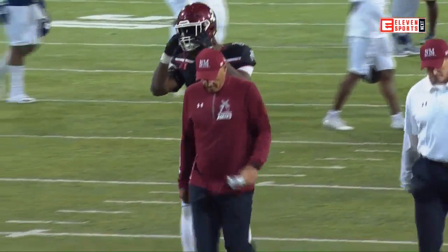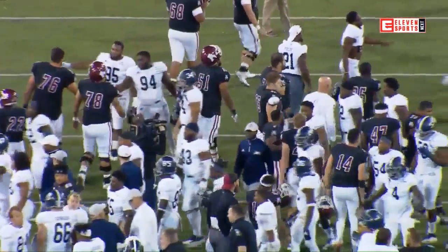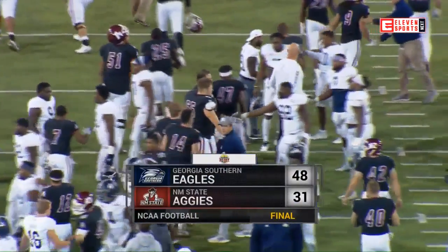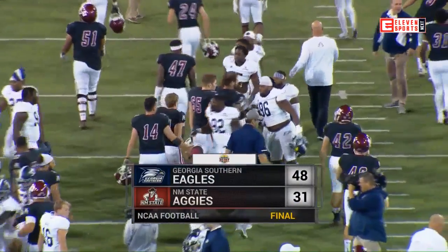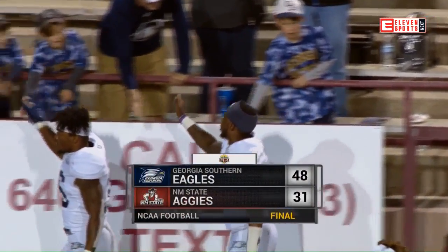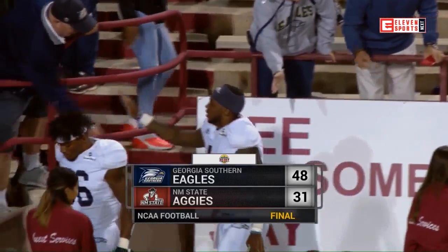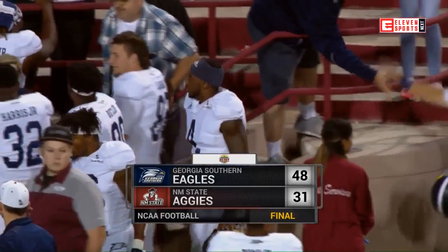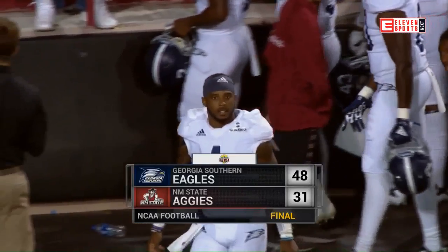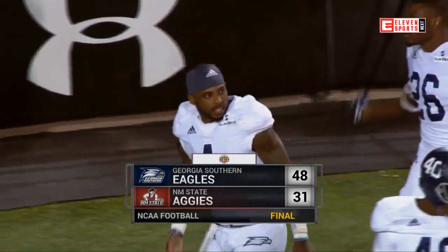When we come back we'll have post-game activities. 48-31 Georgia Southern defeats the Aggies here in Southern New Mexico. Final score is 48-31. New Mexico State falls to 2-6. Georgia Southern now 6-1, and they are bowl eligible in 2018.